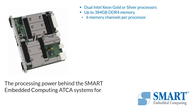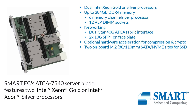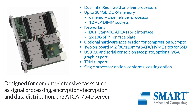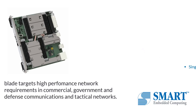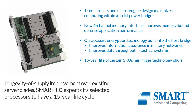These modified alignment blocks can work with any ATCA payload blade available in the ecosystem. The processing power behind the Smart Embedded Computing ATCA systems for military applications comes from the latest Intel Xeon Scalable Processors. Smart EC's ATCA 7540 Server Blade features two Intel Xeon Gold or Intel Xeon Silver processors, allowing for scalable performance, designed for compute-intensive tasks such as signal processing, encryption-decryption and data distribution. The ATCA 7540 Server Blade targets high-performance network requirements in commercial, government and defense communications and tactical networks. Smart EC expects its selected processors to have a 15-year life cycle.